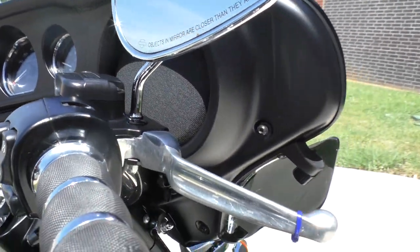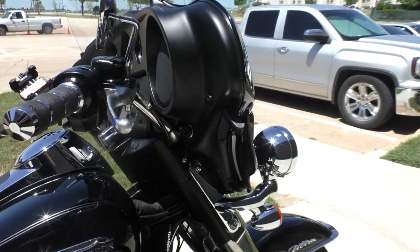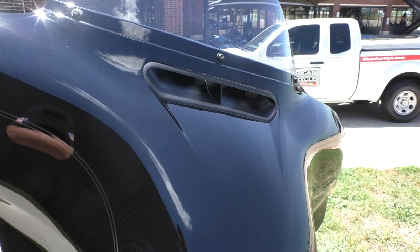It's got electronic cruise control, ABS brakes, Avon hand grips, adjustable wind deflectors, and the short windscreen.